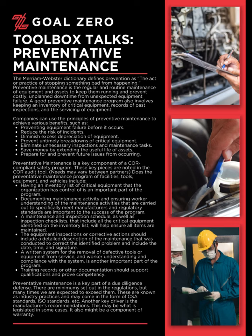Companies can use the principles of preventive maintenance to achieve various benefits, such as: preventing equipment failure before it occurs, reducing the risk of incidents, diminishing excess depreciation of equipment, preventing untimely breakdowns of critical equipment, eliminating unnecessary inspections and maintenance tasks, saving money by extending the useful life of assets, and preparing for and preventing future issues from occurring.